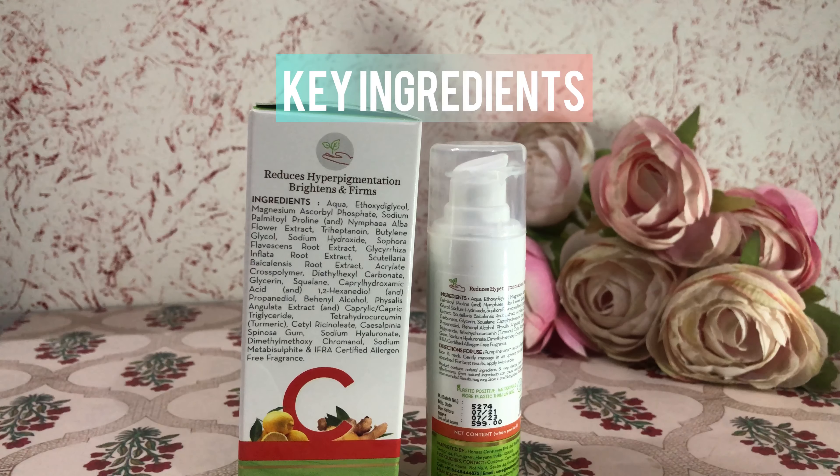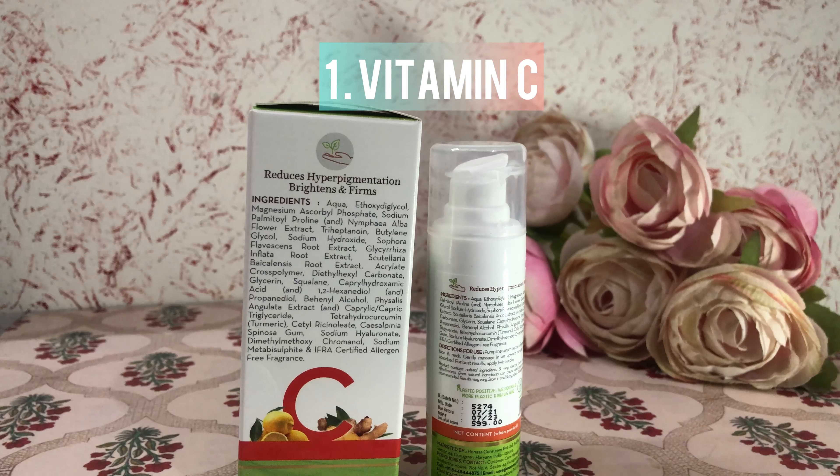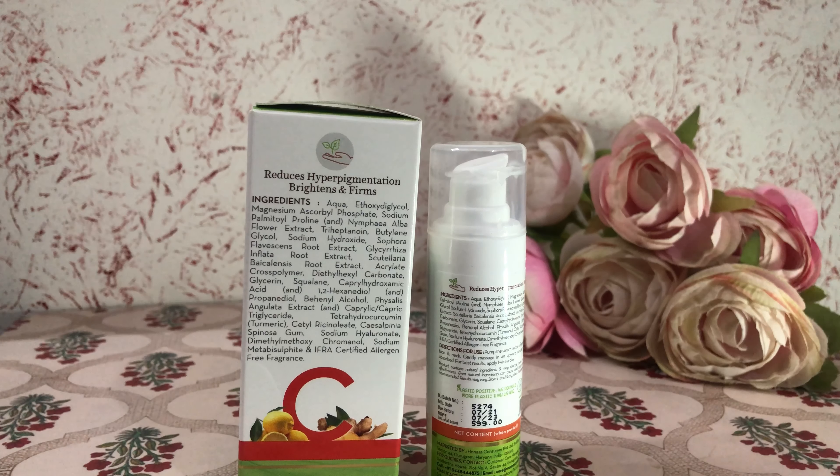Its key ingredients are Vitamin C, which minimizes the appearance of fine lines, makes skin smoother and firmer by activating cells called fibroblasts that make collagen.